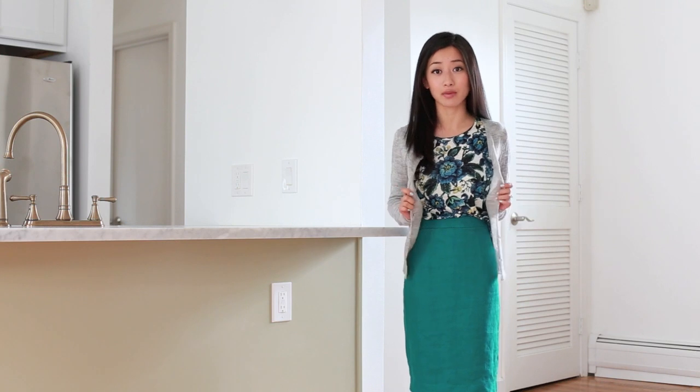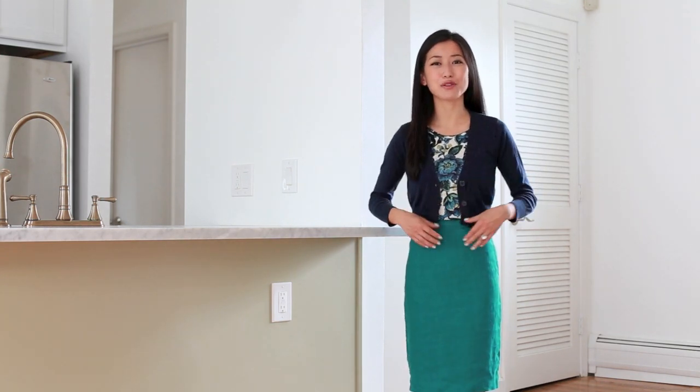So we're going to swap it out for something a little more flattering. Now we have this cute cropped length cardigan that I really love. Contrary to the previous cardigan, which hit at the widest part of my skirt, this one now hits at the most narrow part of it, and it makes the whole outfit a lot more flattering.